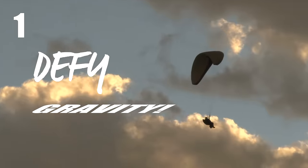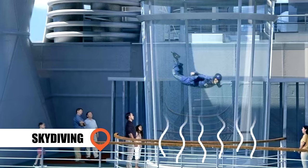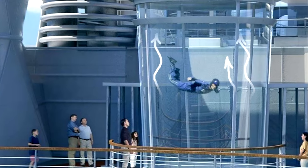Defy Gravity: Royal Caribbean's megaships offer groundbreaking skydive simulators for their passengers, using a glass wind tunnel to experience what it feels like to float on air.